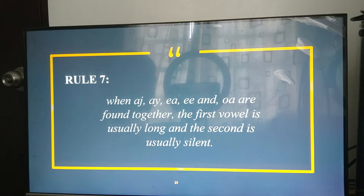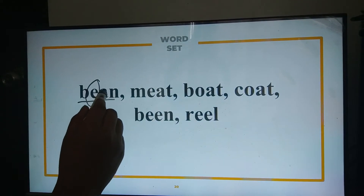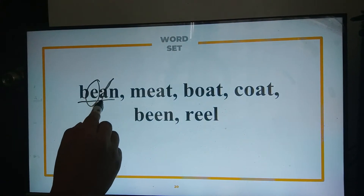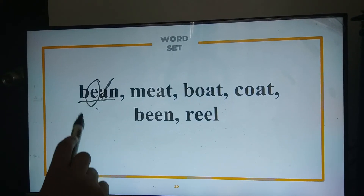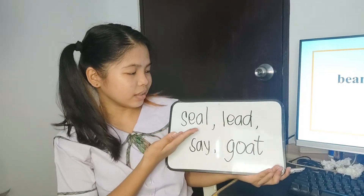Here, the first vowel is usually long, and the second is usually silent. So, in our example, we have 'been.' As per rule number seven, the first vowel is usually pronounced long — it's E — and the second vowel is pronounced silently. We don't say 'be-an' — we say 'been,' because the second vowel is silent while the first is pronounced using the long variation. Student examples: seal, lead, say.